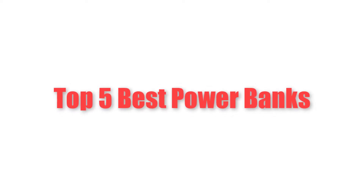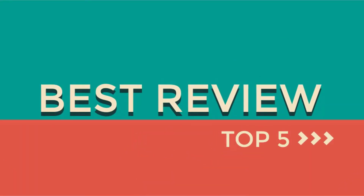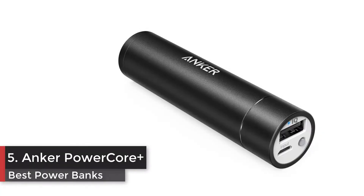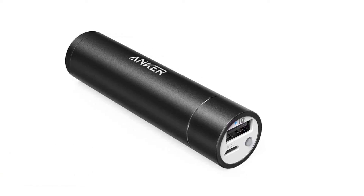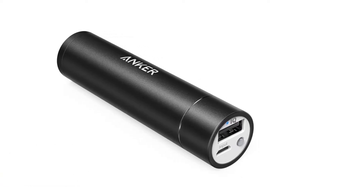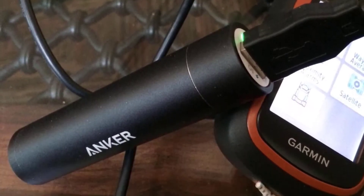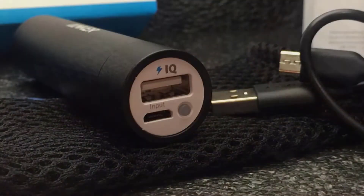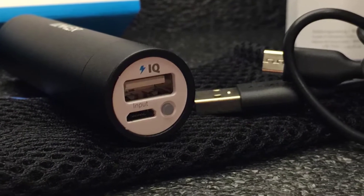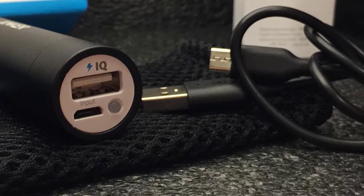Top 5 best power banks. Number 5: Anker PowerCore+ Mini 3350 milliampere hours, lipstick-size portable charger. The Anker advantage: join the 30 million plus powered by our leading technology. High-speed charging technology Power IQ detects your device to deliver its fastest possible charge speed, up to 1 amp. Ultra compact, our original lipstick-shaped aluminum design.